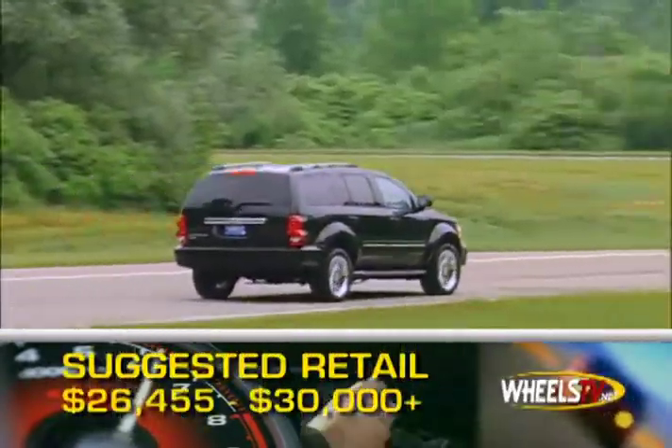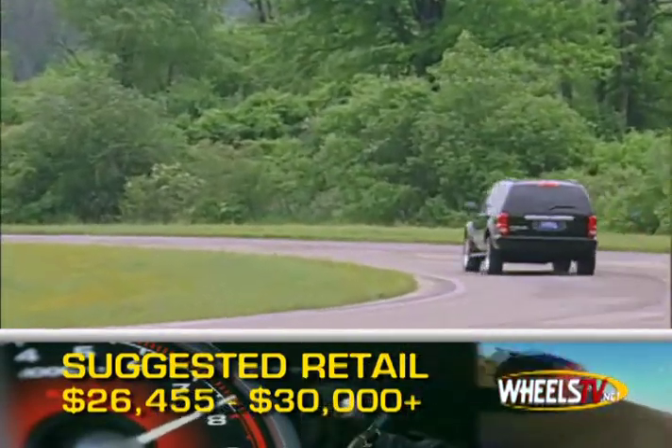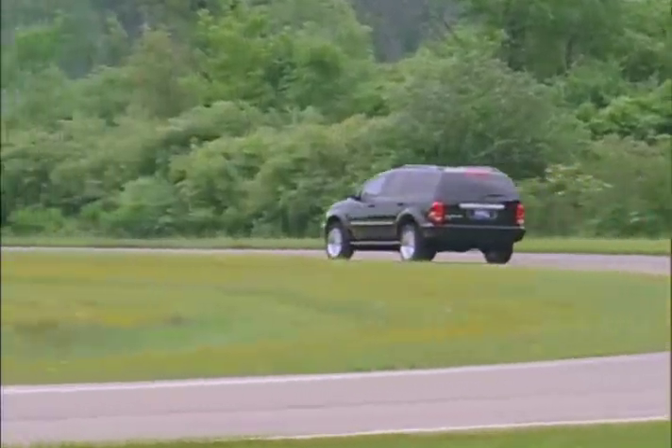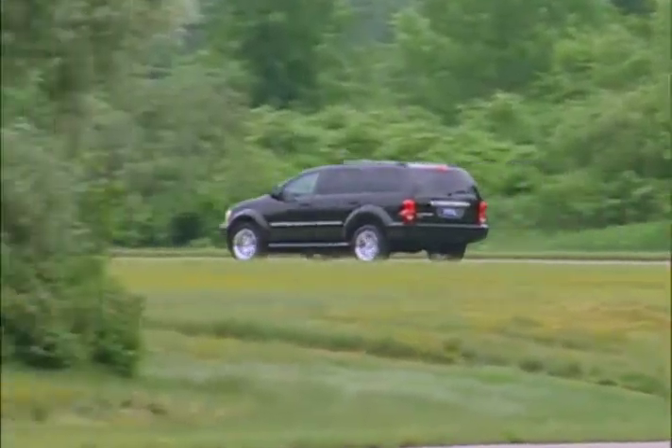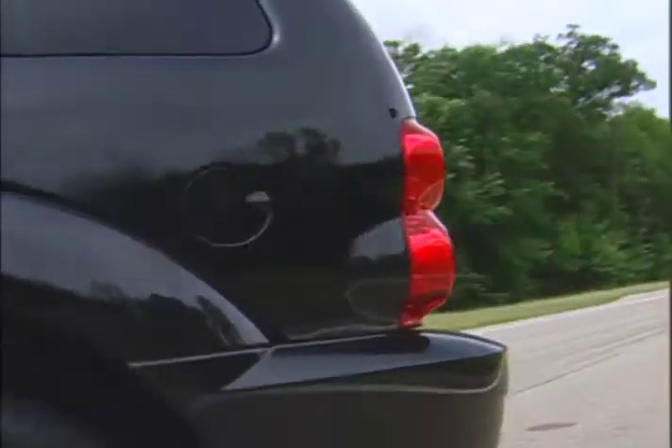Base MSRP is $26,455. However, the more equipped models range in the low to mid 30s. Power when you need it and saving energy when you don't — the 2008 Dodge Durango has the tools for the job.